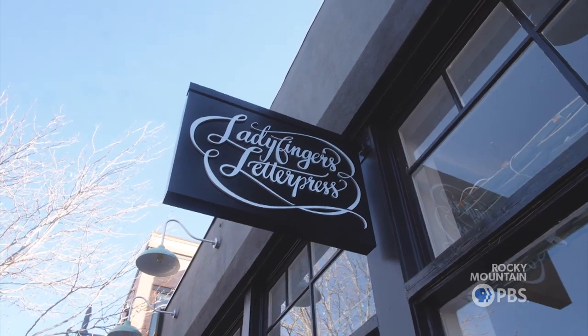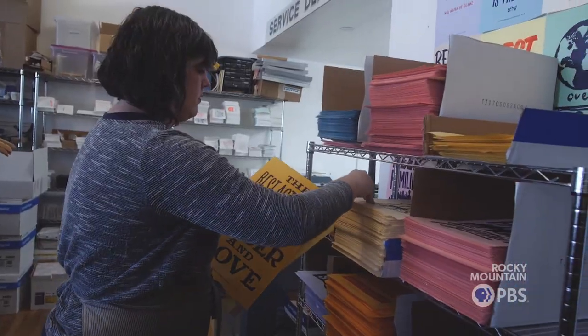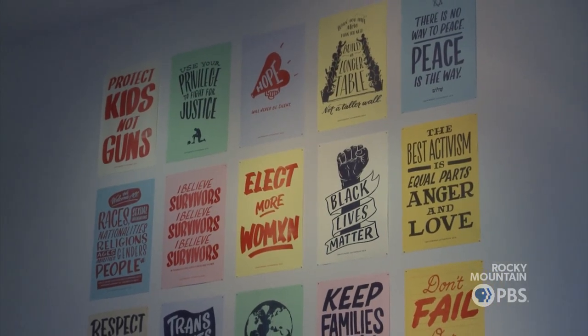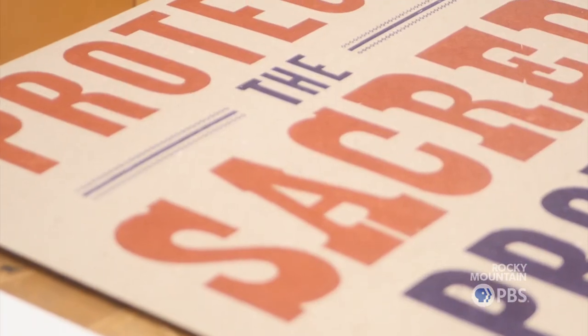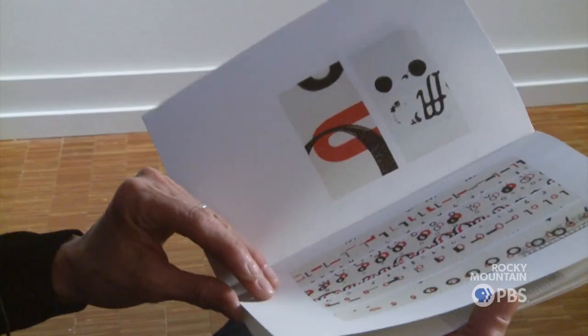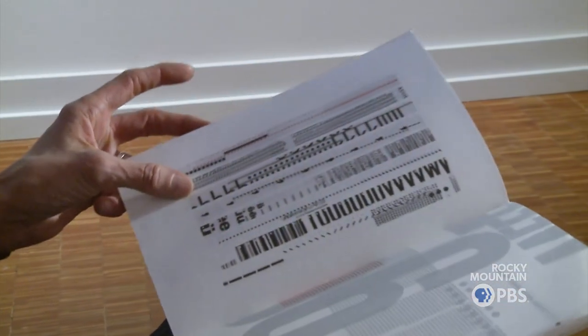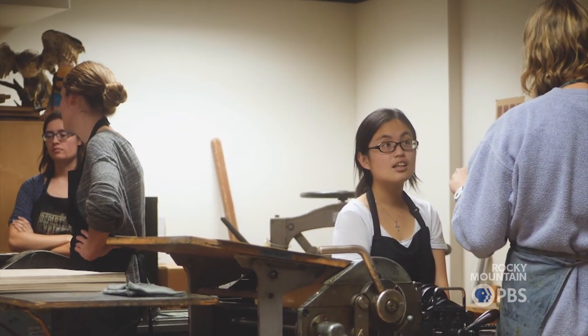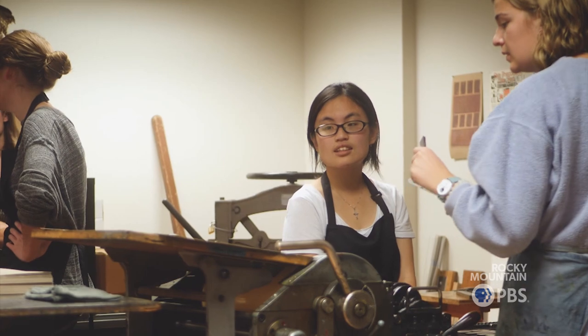We have our two local presses represented: Ladyfinger's Letterpress with their series of protest posters representing freedom of the press and the power to have the press as a representation of your own voice. And the project from Colorado College, part of a national project called For Freedoms, about protecting sacred Native American spaces. I think people feel connected to the symbolic history of what a press has meant — the power to distribute information, the power to have your voice heard. It's fun to do things that talk to you now but with this old process, to reinvent the tradition. It's people showing their love and appreciation for this craft by learning about it and carrying it forward into the future.